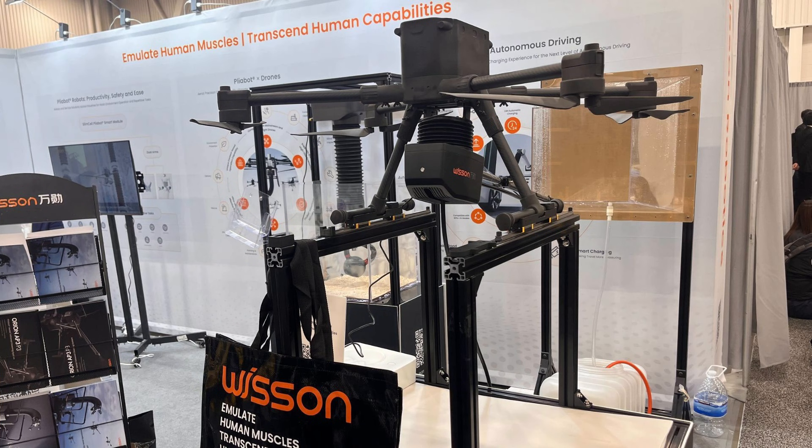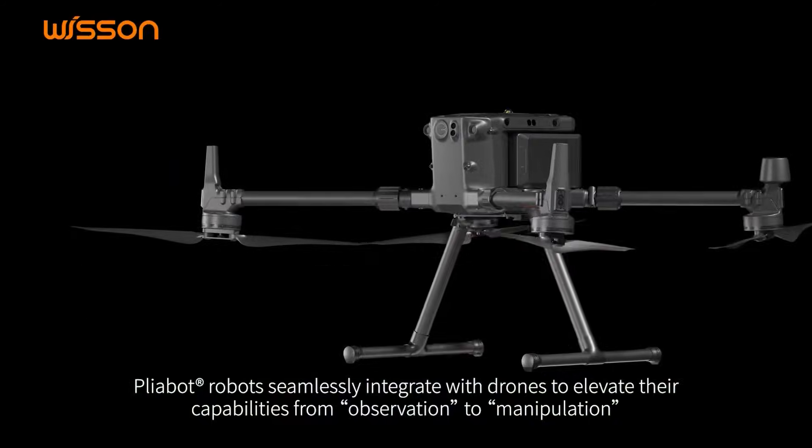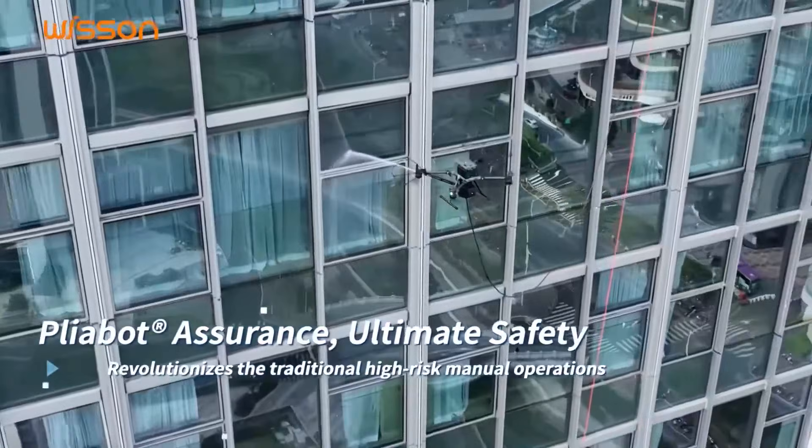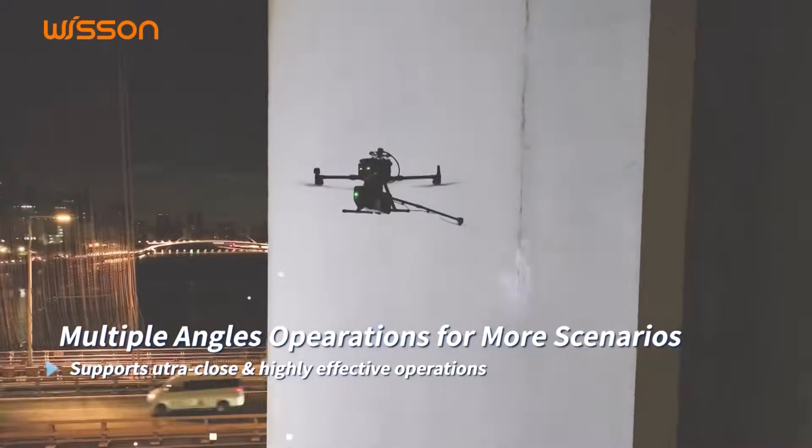The third drone is a cleaning drone made by Wissen. It's lightweight at 1.3 kilograms and it can fly to clean windows and also photovoltaic panels. It's very sturdy and can clean up to 800 square meters per hour, so it's a very powerful cleaning drone. They don't say how long it lasts, but it's equipped with AI-enabled adaptability. It's all about AI this year — AI here and there, a lot of robots — AI is coming.